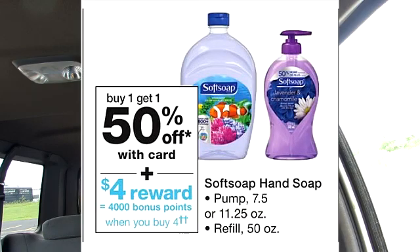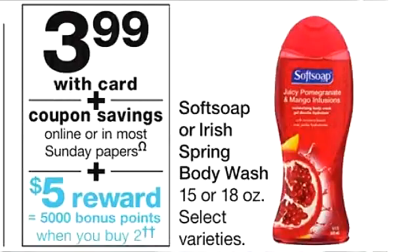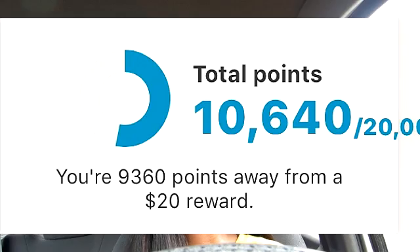This deal was for the Soft Soap hand soap. If you purchase four, you get 4,000 points which is the equivalent of $4. From purchasing two soft soaps, I got a $5 register reward. So finally, my points balance is over 5,000.